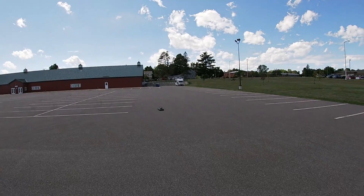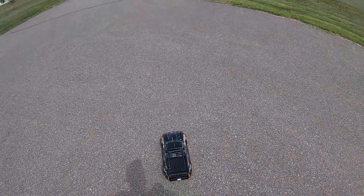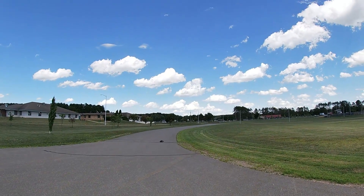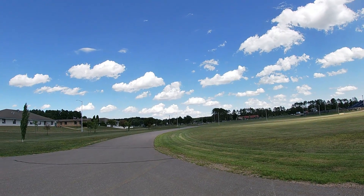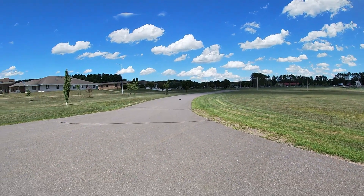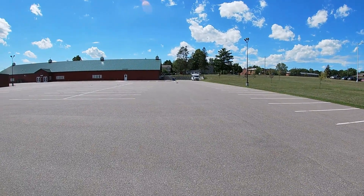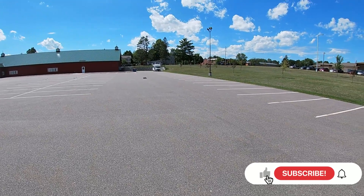Whoops. Speed meter is still on there — 62. Wow, it's windy enough today. Maybe I'll try going the other way.